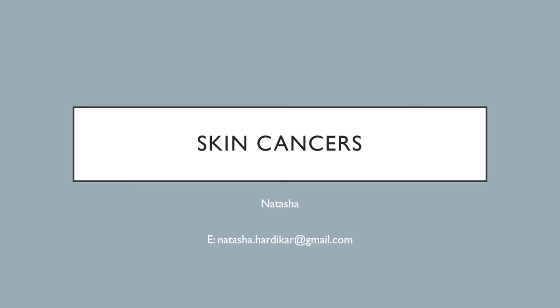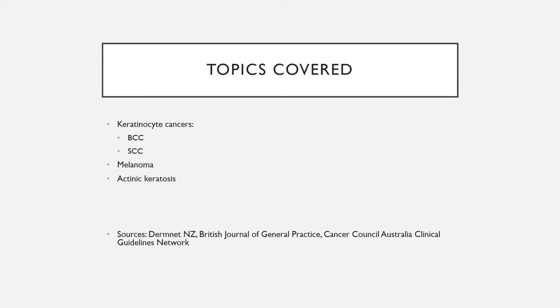Hi everyone, welcome to my presentation on skin cancer. My name is Natasha, and I'm one of the interns at Nepean Hospital. Today we'll be talking about keratinocyte cancers such as BCCs and SCCs, melanomas and actinic keratoses. The resources I've used include DermNet NZ, which I highly recommend, the British Journal of General Practice, and Cancer Council Australia.